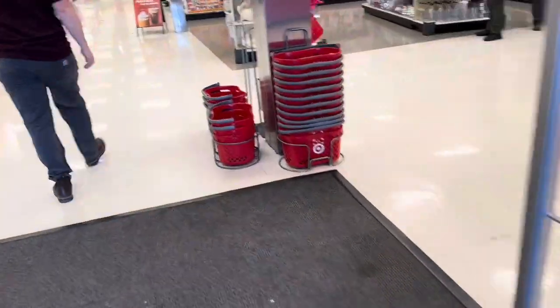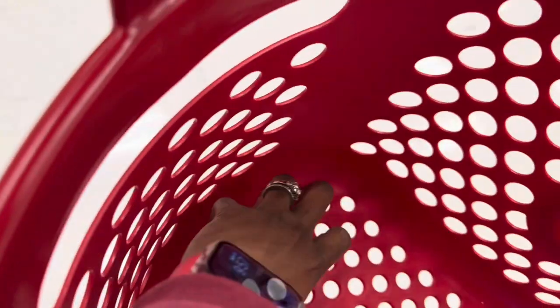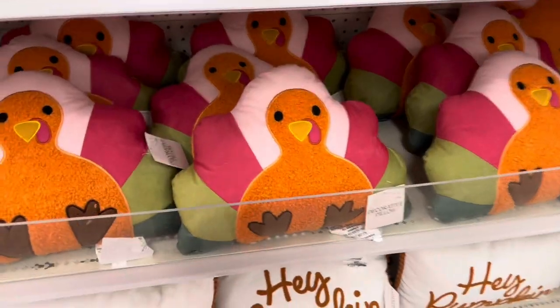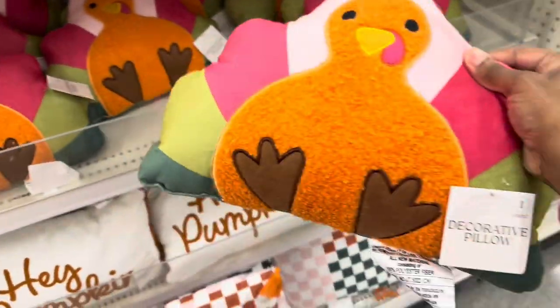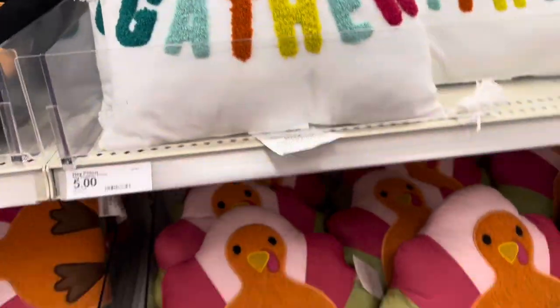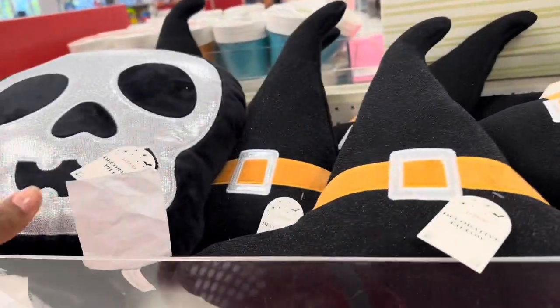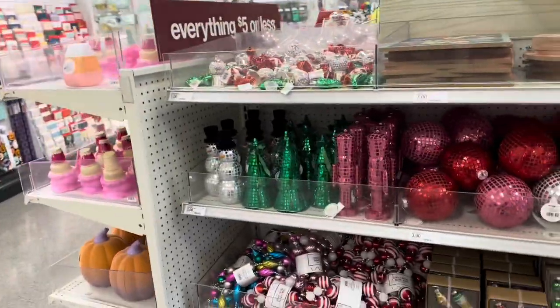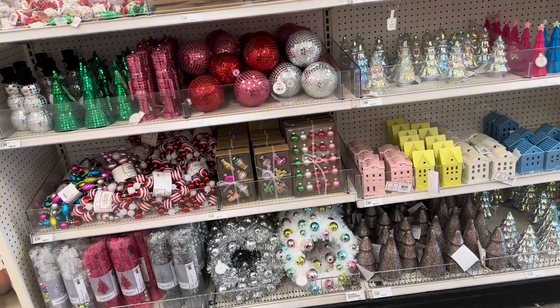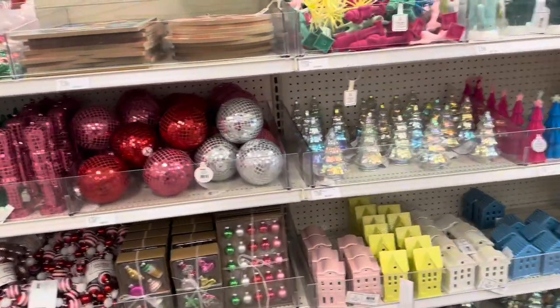I'm just gonna grab a little basket today. Over here they have these cute items — five dollars for these right here. They have one that says 'Gather,' some pumpkin ones, little witch hats, and a little skull. This is their three-dollar and five-dollar bin. These over here are Christmas decorations with a bunch of little knick-knack things.